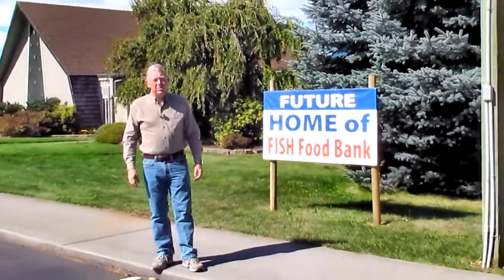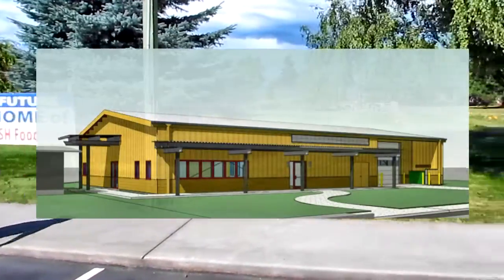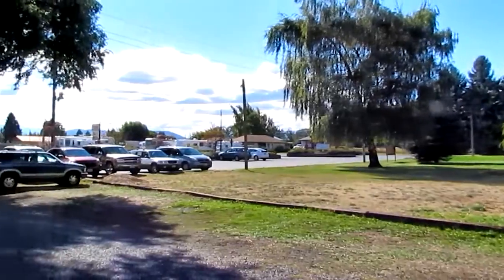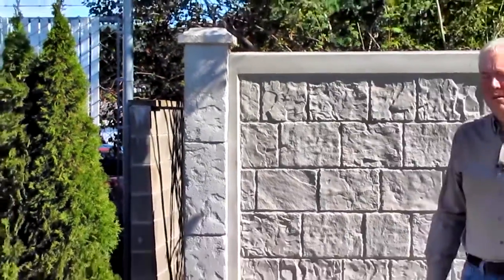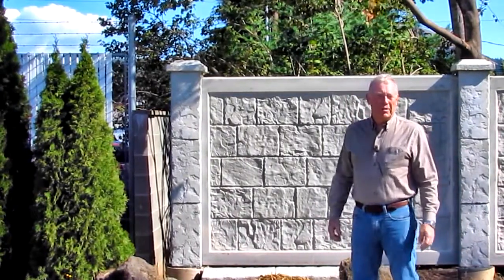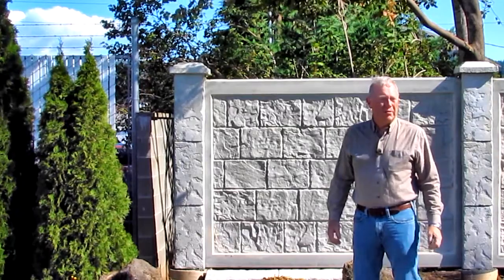As we thought about our construction, we made a few choices. We began to look at the idea that 7,000 square feet of building means a lot of construction equipment, a lot of dust and dirt. After we're through with construction, we've got distribution trucks coming in and out. This will be a distribution center for four other satellite food banks.